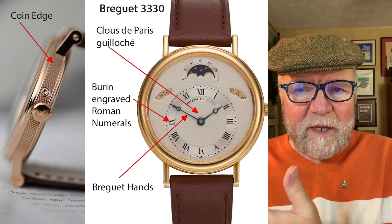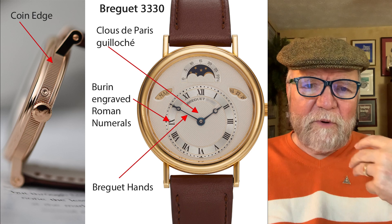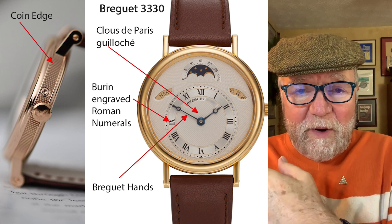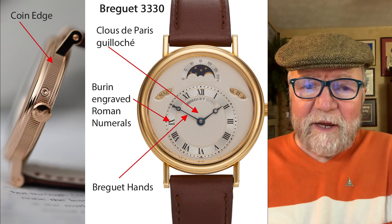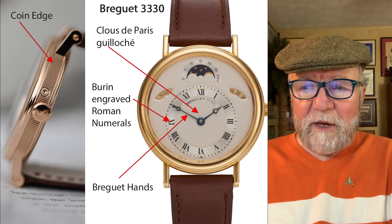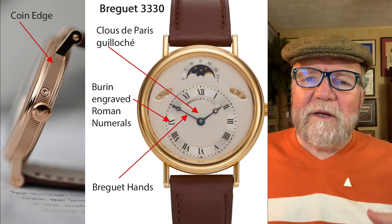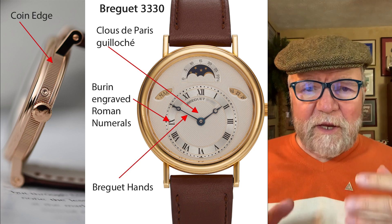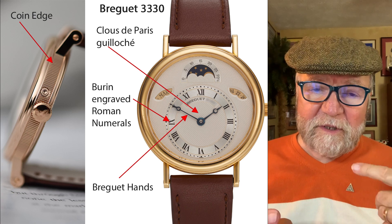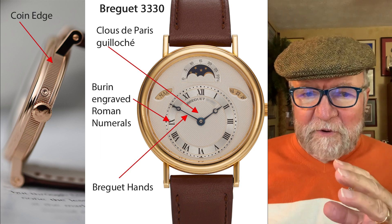It may not seem like a big deal, but what Breguet had become by that time wasn't anything at all imagined, I doubt, by Abraham Louis Breguet. So to me, in a very real sense, Breguet was saved by Daniel Roth.